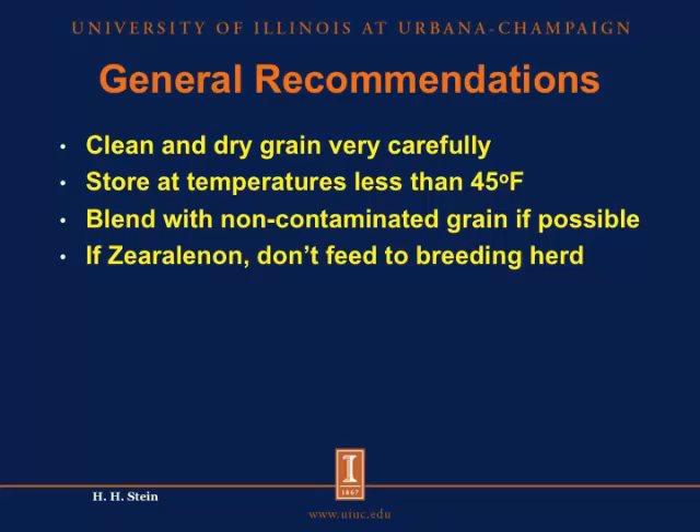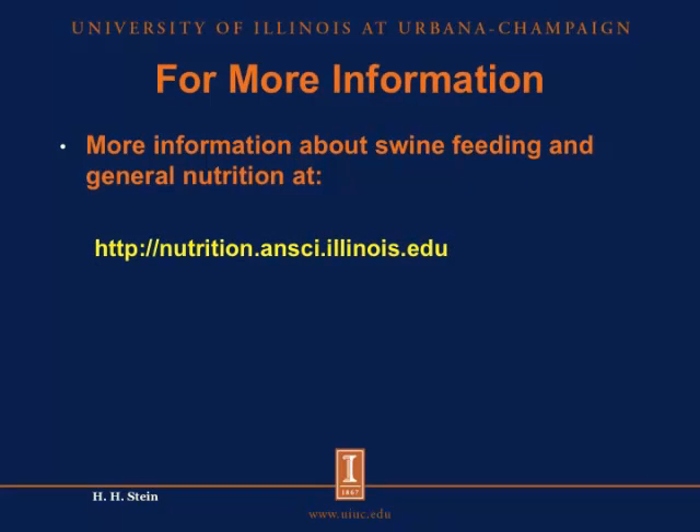In general, the recommendation for all infected grain is to get it cleaned and dried very carefully, stored at temperatures less than 45 degrees Fahrenheit, and then if the levels of toxins exceed what is recommended to include in the final diet, you will have to blend it down with non-contaminated grain. And specifically for zearalenone, you cannot feed that to any breeding animals. These are our general recommendations for feeding mycotoxin-infected grain to swine.